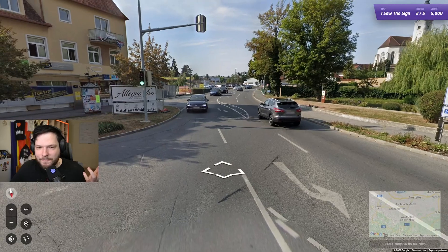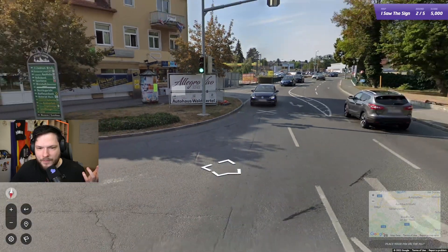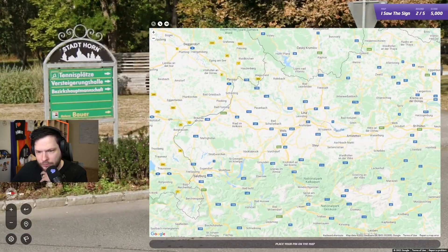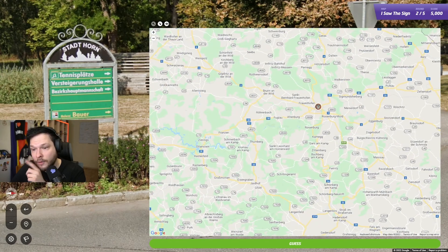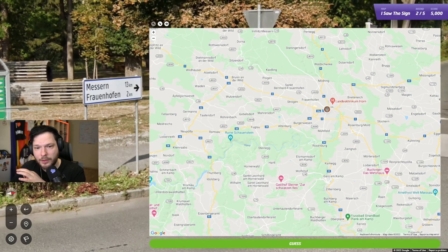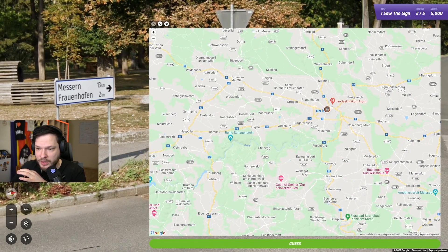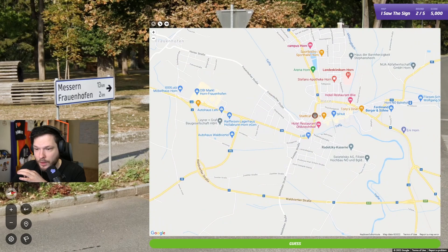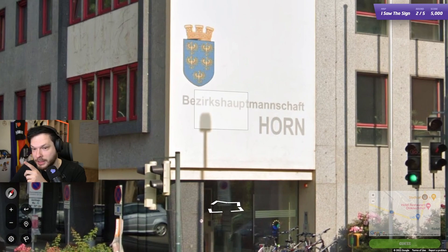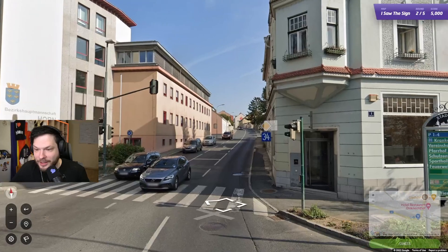This doesn't seem like a big city, though. But I can try to find Horn maybe. Oh, Horn is here! Frauenhofen — perfect. So this should be it. Frauenhofen is two kilometers away; it is very close to this Horn. We started next to... I don't know what this place is. Bezirkshauptmannschaft. Germans really like to stitch words together — that's why they have such long words. They just take two nouns, put them together, boom, new word.